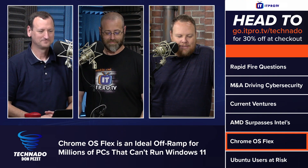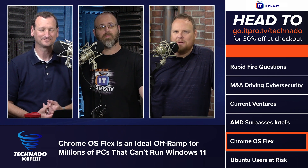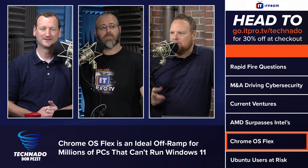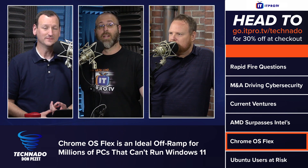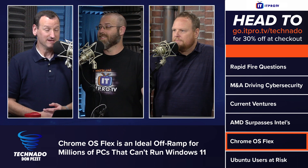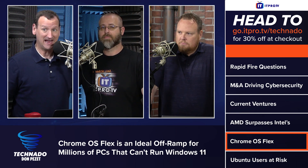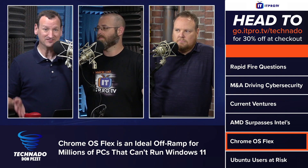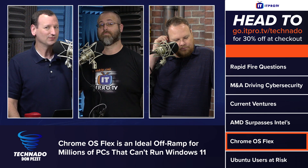Let's take a look at our next article from Ars Technica: 'Chrome OS Flex is an ideal off-ramp for millions of PCs that can't run Windows 11.' I was reading about this — there are a lot more computers than they thought that couldn't run Windows 11, so people are looking for alternatives. Most consumer laptops don't ship with a TPM, and if you go to Best Buy, half the laptops on the shelves don't have one — and that's a requirement for Windows 11.